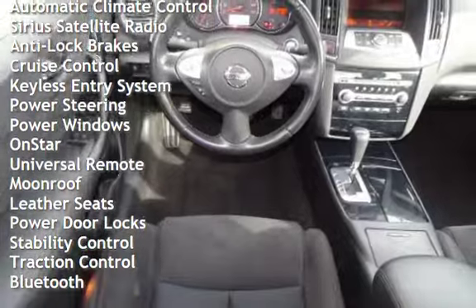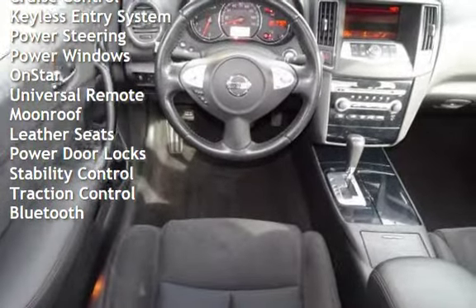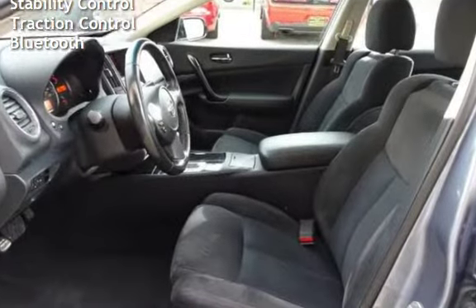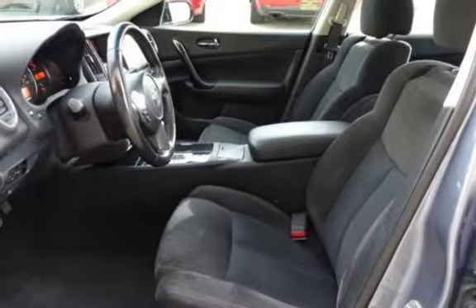Additional features include keyless entry, power steering, power windows, OnStar, universal remote, moonroof, leather seats, power door locks, stability control, traction control, and Bluetooth.